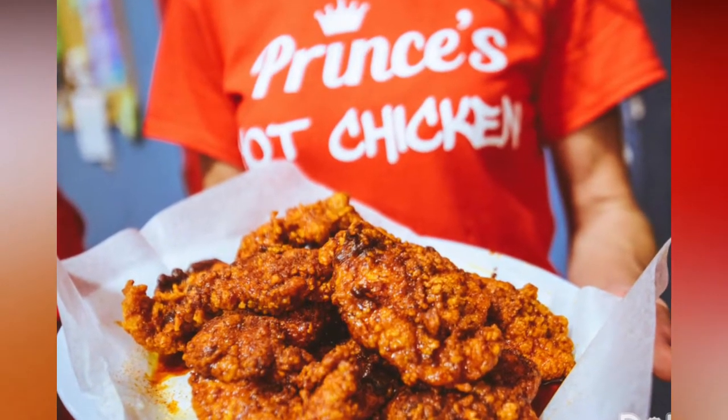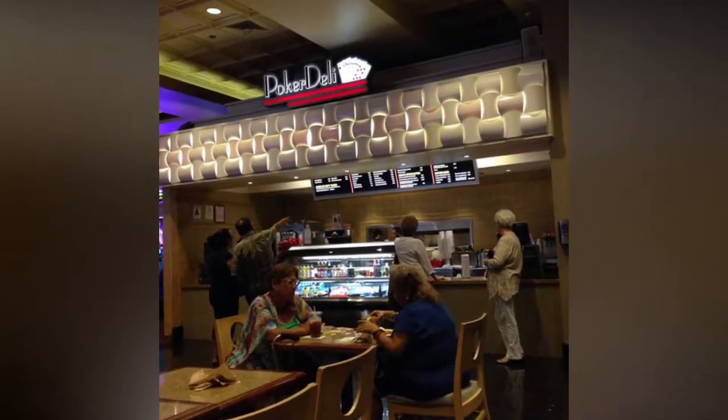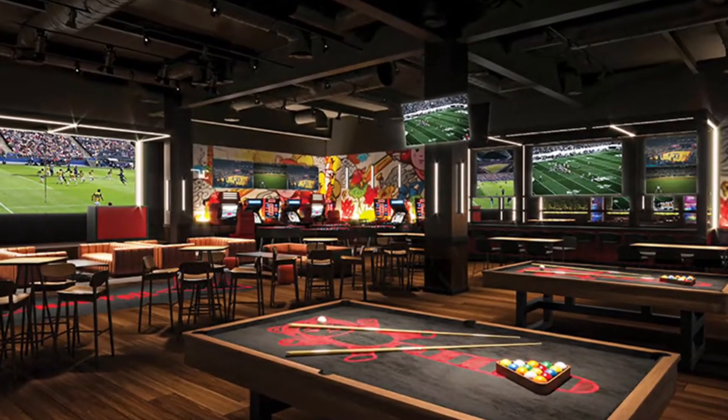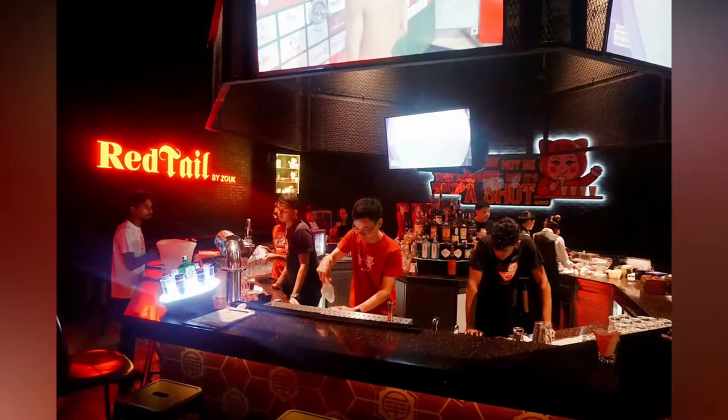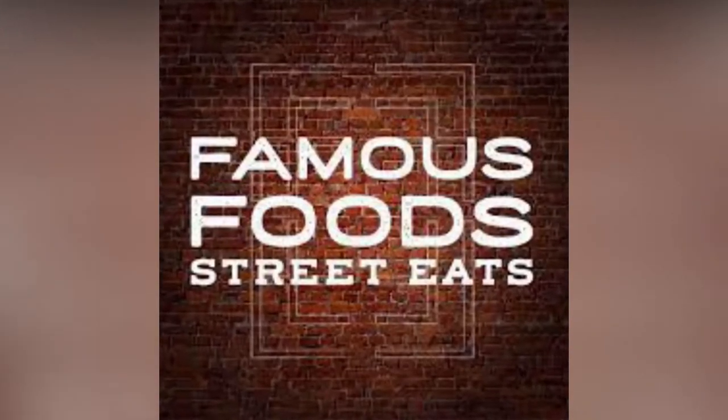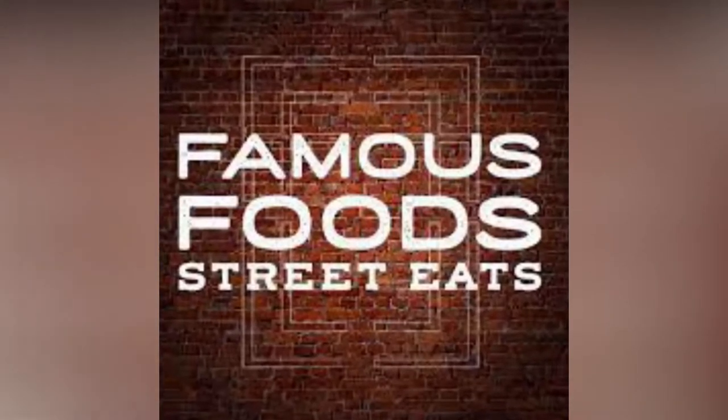Resorts World Las Vegas will include more than 40 restaurants and bars, such as Prince's Hot Chicken, a breakfast eatery worth over $1 million, and the Poker Deli. It will also include a steakhouse by Sean Christie. Zouk will also be opening Fuhu, an Asian restaurant, and Red Tail, a social gaming bar. Also be on the lookout for Famous Food Street Eats, which will have over 16 food stalls.